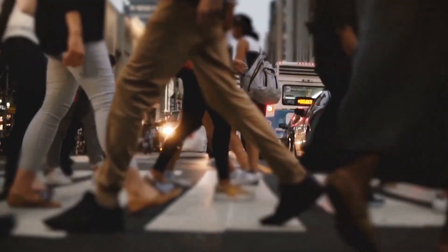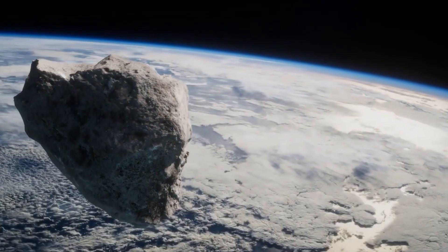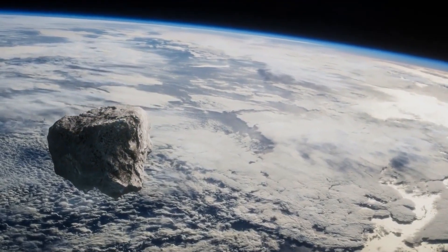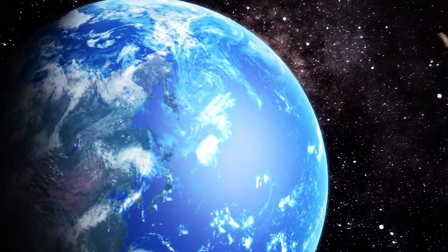Around 66 million years ago, Earth experienced its first collision with an asteroid. The asteroid struck Earth, leaving behind a huge crater with a diameter of 150 kilometers. The energy accompanying the asteroid could set fire, and the fire spread faster, leading to the destruction of forests and vegetation.